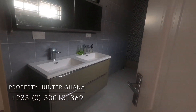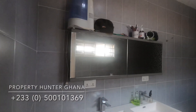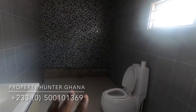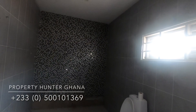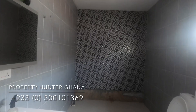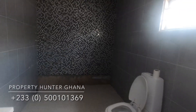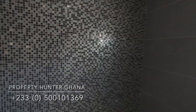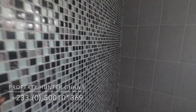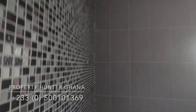The master ensuite has a double vanity with large mirrors. The shower area hasn't been completed because the husband wanted a stand-up shower while the wife wanted a jacuzzi — they couldn't agree. The tiling has a nice 3D effect and is very high quality.